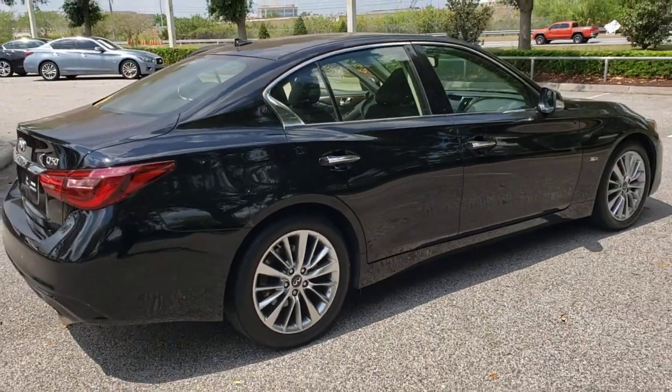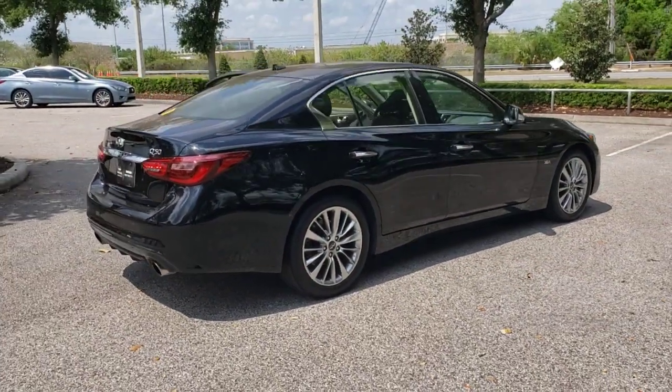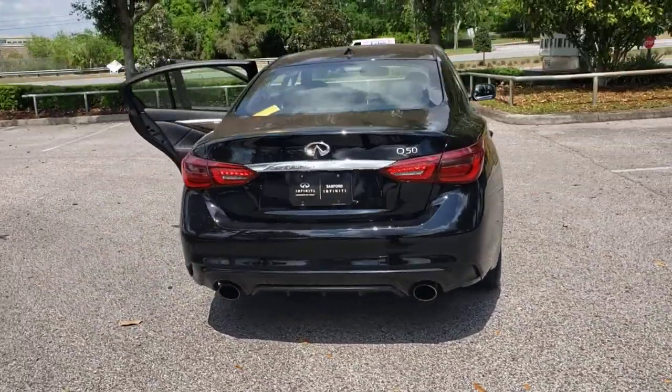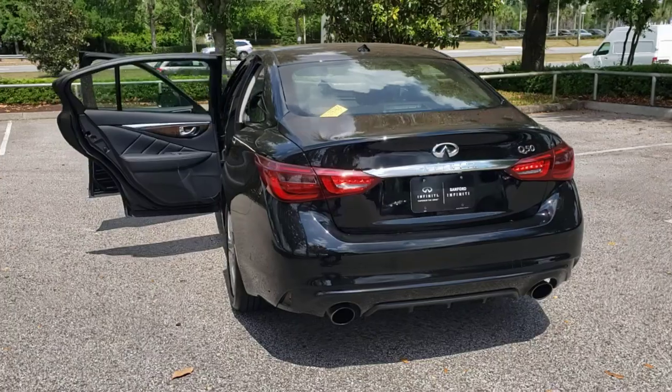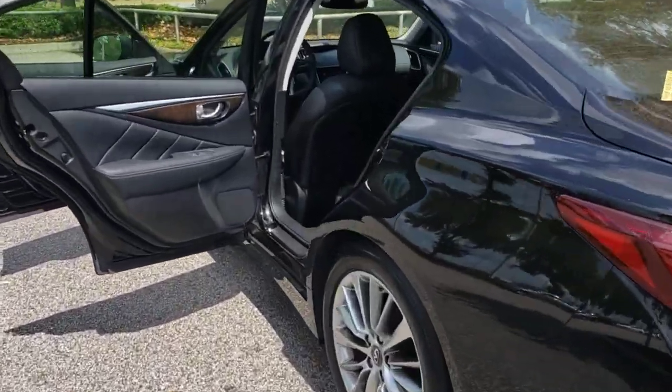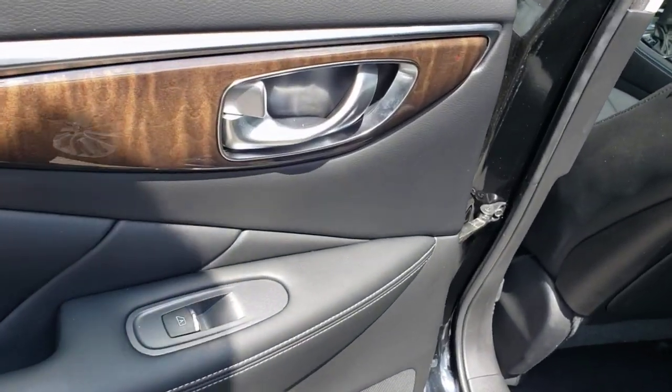The following are some of this vehicle's highlighted options: sunroof, moonroof, keyless entry, backup camera, fog lamps, woodgrain interior trim, keyless start, heated mirrors, power passenger seat, satellite radio, and multi-zone AC.